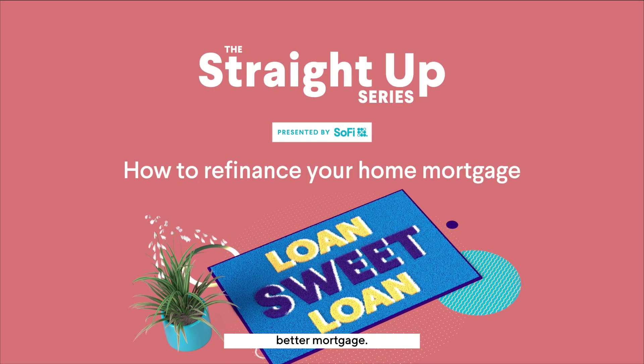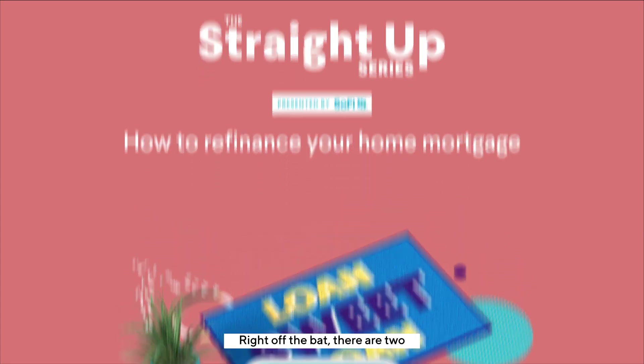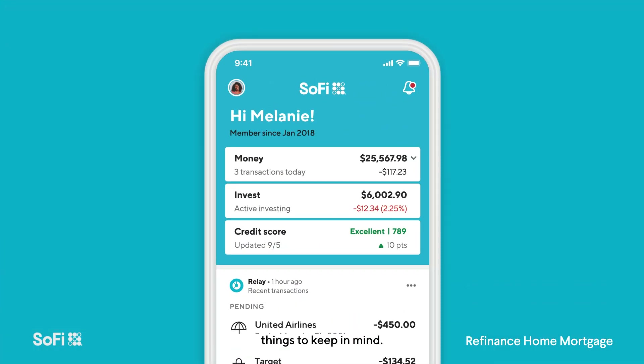Your home sweet home deserves a better mortgage. Here's how to make it happen through refinancing. Right off the bat, there are two things to keep in mind.